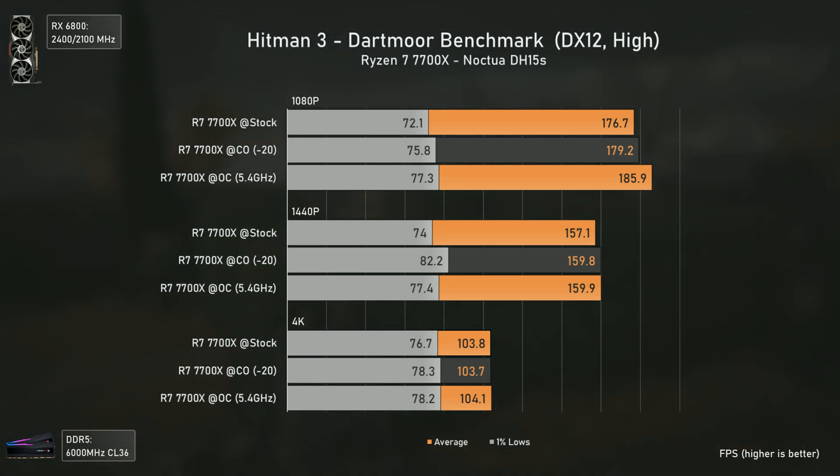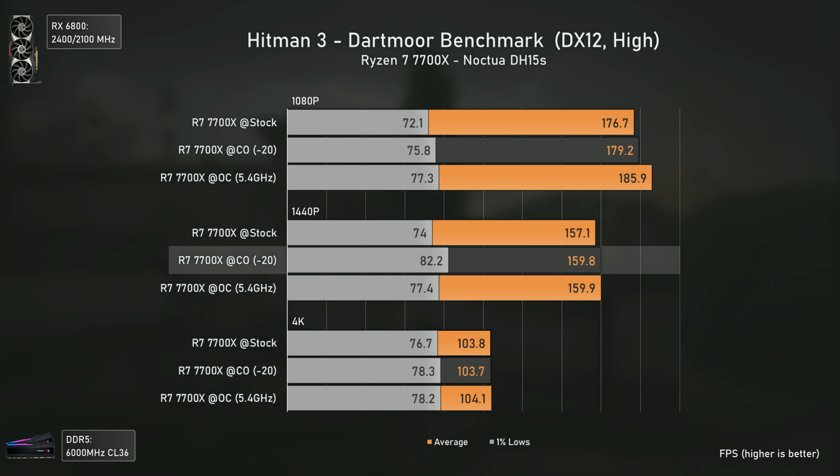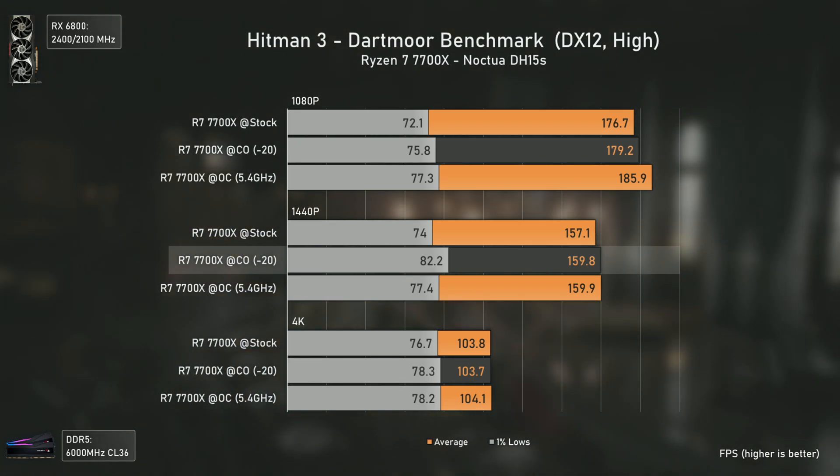At higher resolutions, results are all within the margin of error, with the 1% lows bouncing a bit at 1440p, but nothing game-changing.